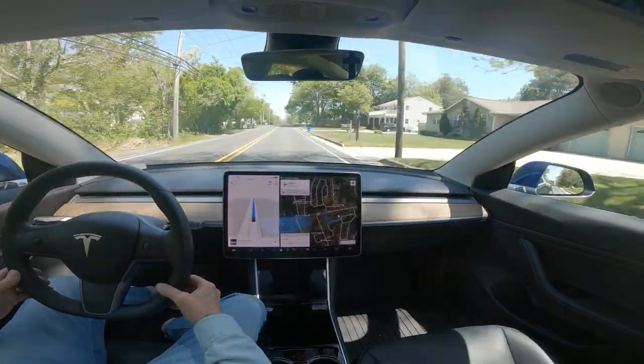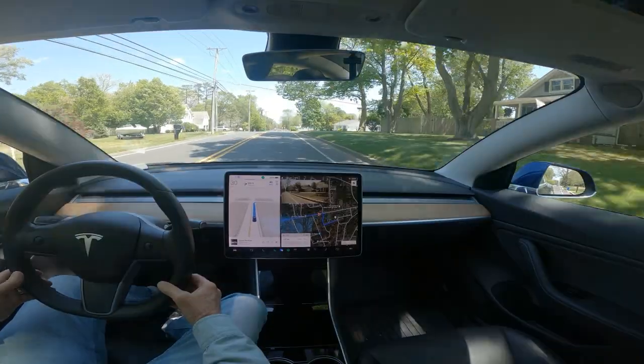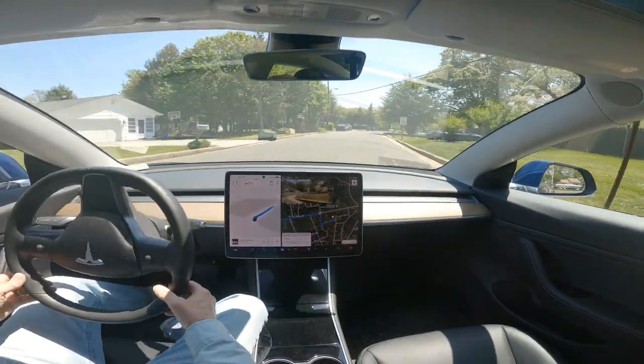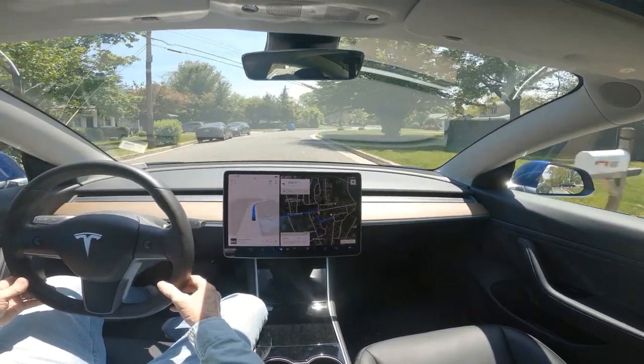There's traffic behind us but not real close, so I'm hoping it'll get through this turn before it really slows them up, because it all of a sudden has really started doing poorly at that intersection as far as how long it takes.